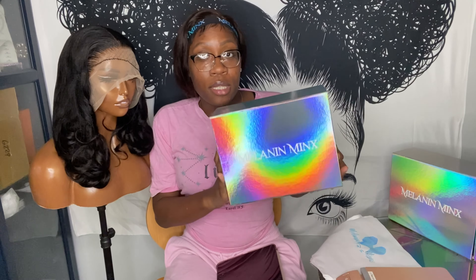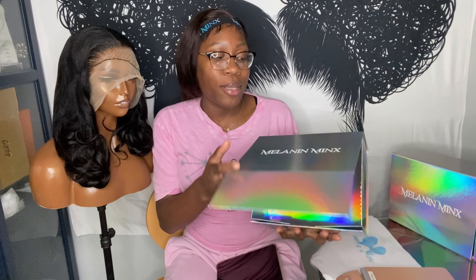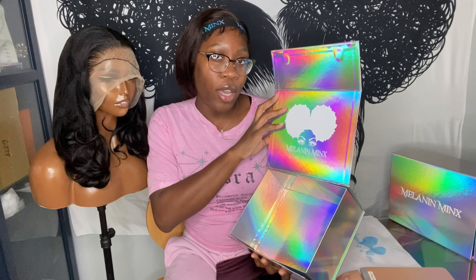My boxes — you guys should know these by now. A lot of people want to know where I get my boxes from. I get them from a vendor on Alibaba.com. Let me know if you want to know the exact vendor.